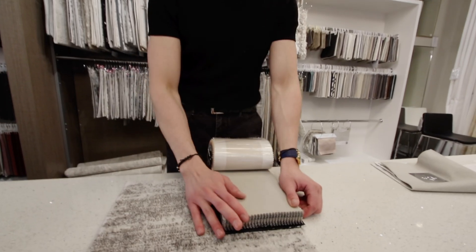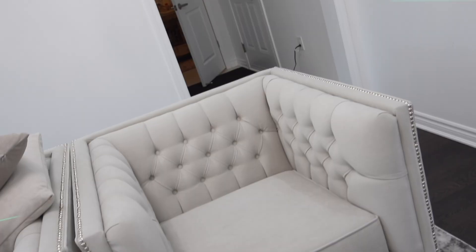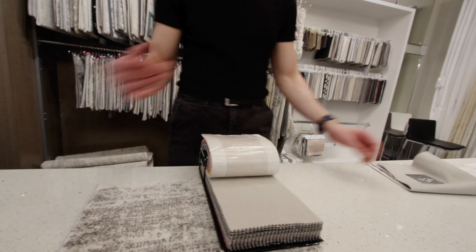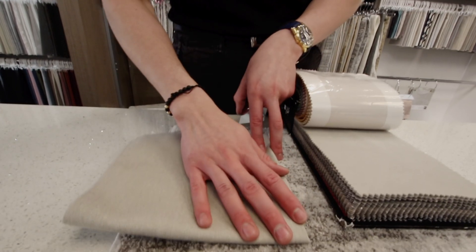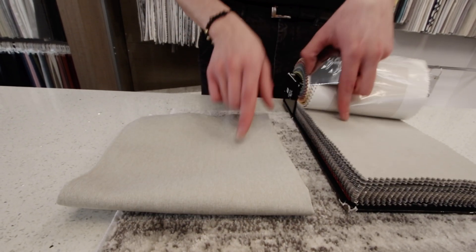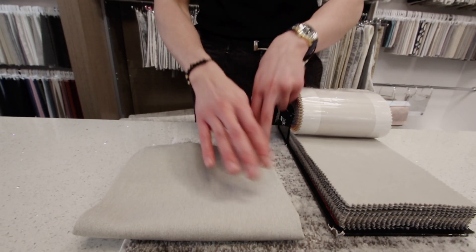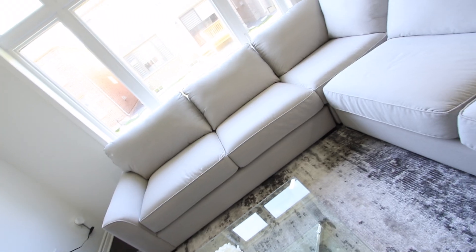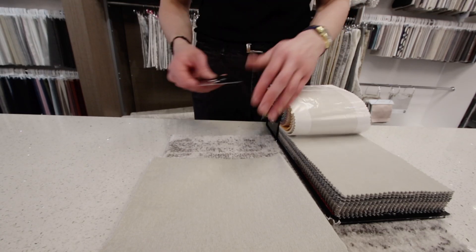They decided to do for the living area a caress fabric — it's like a velour. It has that light gray, as you can see, and it will brighten up the surface of the rock a lot. On the other side, they wanted to mimic the same type of color and same type of finish — also soft, but in a different fabric with more texture. This one will be placed in the sectional in the family room.